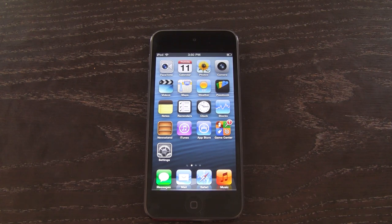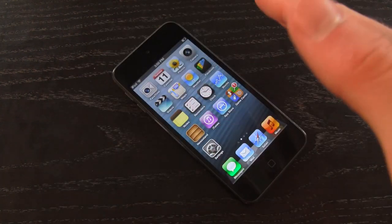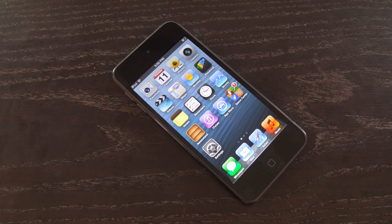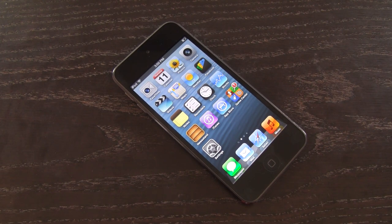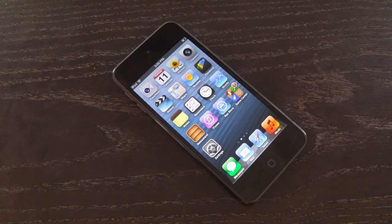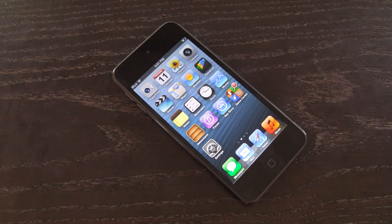If you want a chance to win a new fifth generation iPod Touch, just be sure to rate this video or any of my videos and leave a comment down below with the key phrase 'iPod Touch 5G ICU' — and you will be entered as long as you're subscribed. If you aren't subscribed, hit that subscribe button and stay tuned for additional videos on the new fifth generation iPod Touch. Until next time, this is ICU signing out.